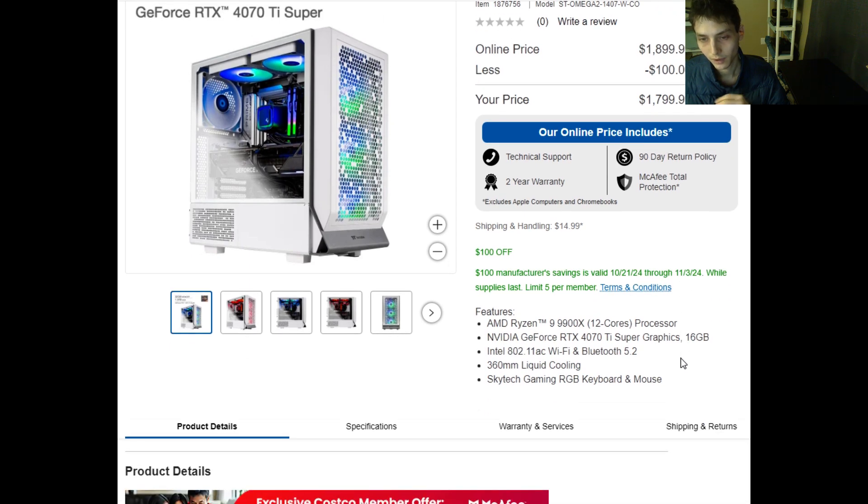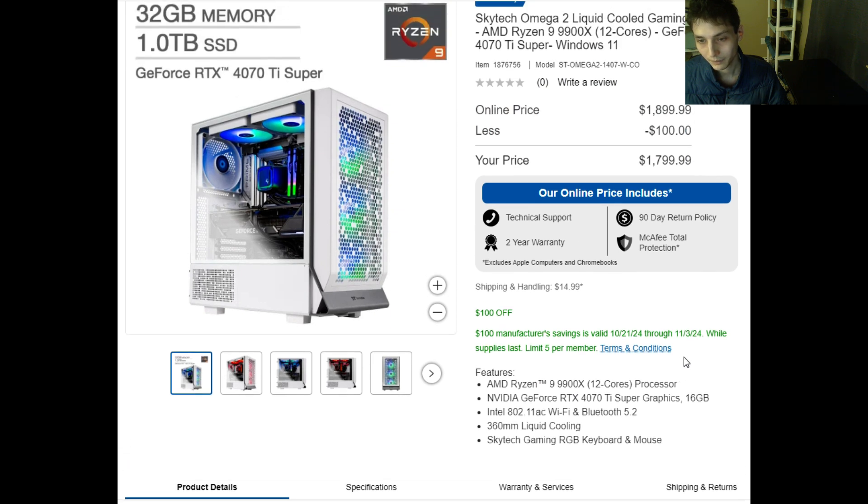In addition to the aforementioned, it has Wi-Fi and Bluetooth 5.2 capabilities. Moreover, it also comes bundled with a Skytech Gaming RGB keyboard and mouse.